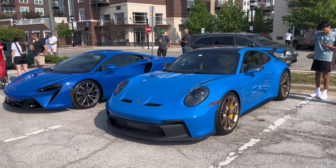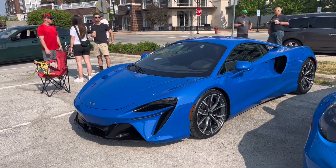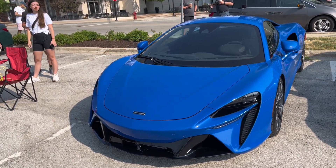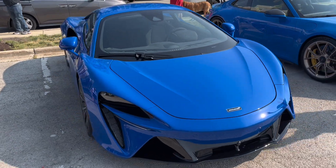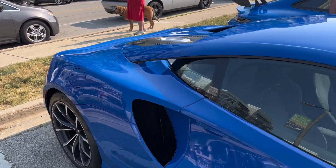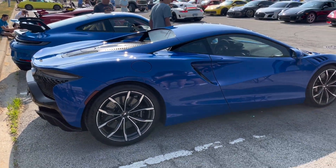Quite a nice combo here of pretty identical specs with the 992 GT3 and the McLaren Artura, McLaren's new V6 Hybrid. Haven't seen many of these out and about, and it's really nice to see one. I think this is the first one that showed up to a local car show, especially at Cars and Coffee. I don't know what color of blue this is — it's a solid color with no metallic — but it kind of works. It's a really nice color and a really nice car. I would love to experience one of these at some point in the future.